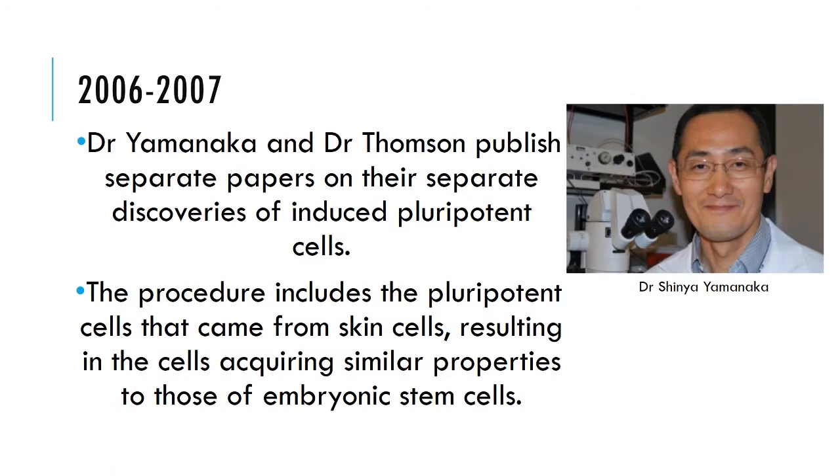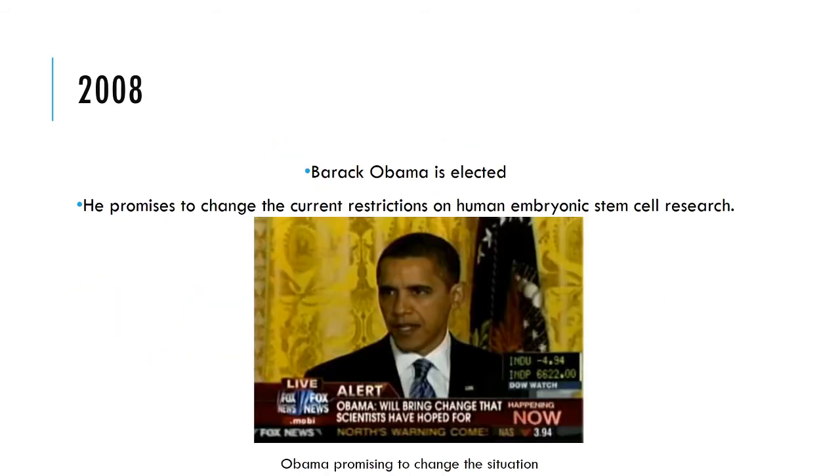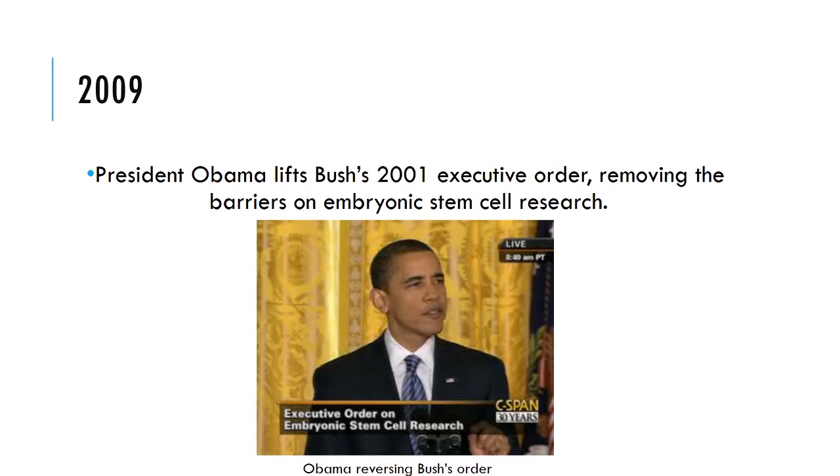In 2006 to 2007, Dr. Yamanaka and Dr. Thompson published separate papers on their separate discoveries of induced pluripotent cells. Then in 2008, Barack Obama was elected and promised to change the current restrictions on human embryonic stem cell research, and in 2009 he lifted Bush's 2001 executive order, removing the barriers on embryonic stem cell research in America.